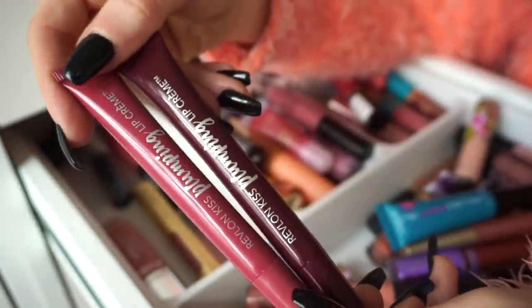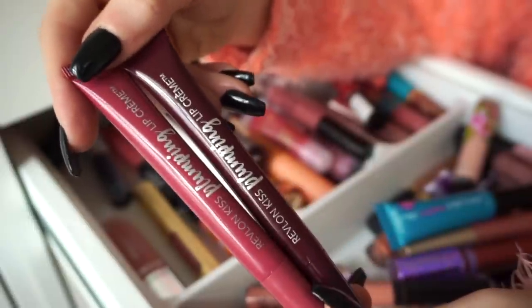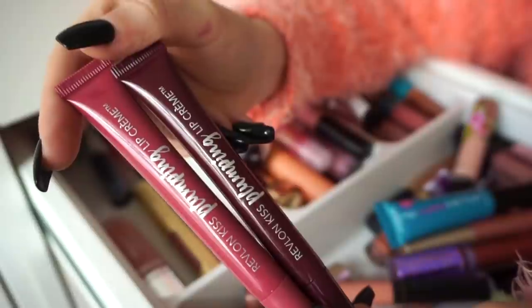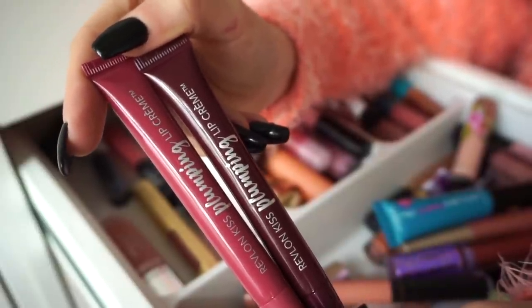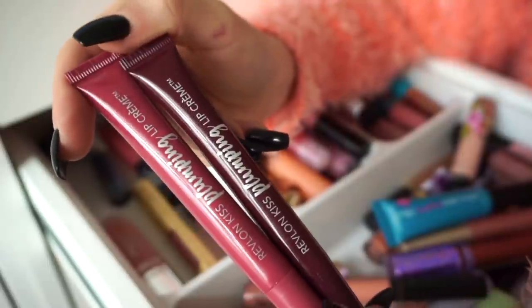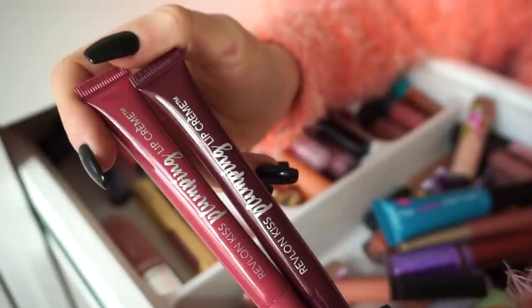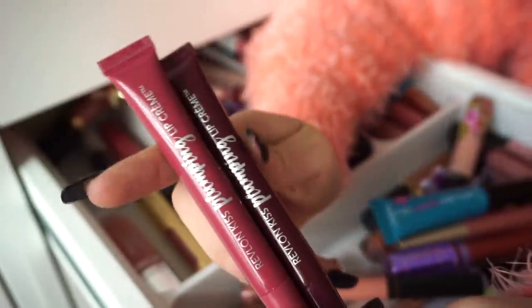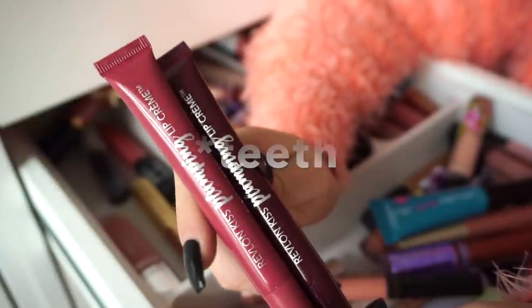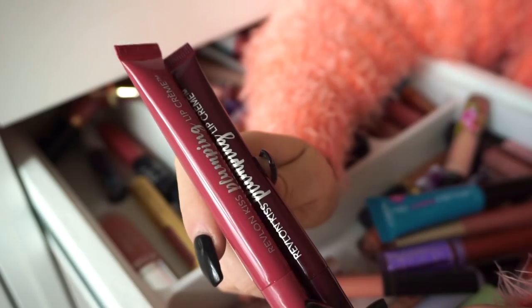Then I have these plumping lip products from Revlon. I do have the full line — I purchased all of them a while back to do a lip swatch video, and I love the formula. It's actually very nice, pretty plumping. I have the lighter shades somewhere else on my shelf, which I'll probably keep. But for these darker shades, I think I want to declutter because I don't wear those shades often and I don't really wear them a lot. Especially if they're more glossy, they always feel like they're on my lips. These are more of the glossier type of formula, so I think I'm going to say goodbye.